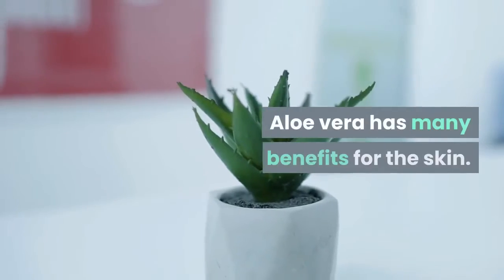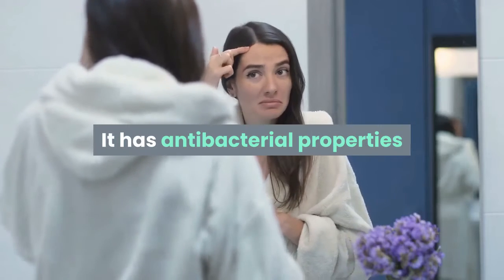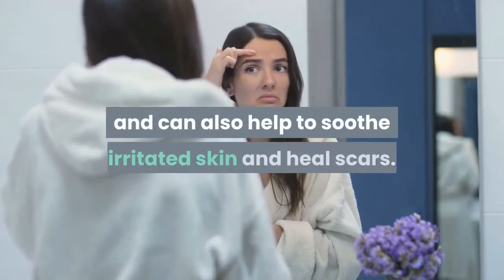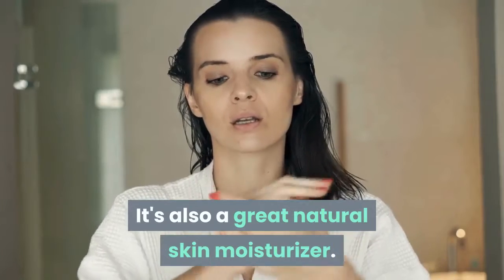Aloe vera has many benefits for the skin. It has antibacterial properties that help kill bacteria that cause acne, and can also help to soothe irritated skin and heal scars. It's also a great natural skin moisturizer.